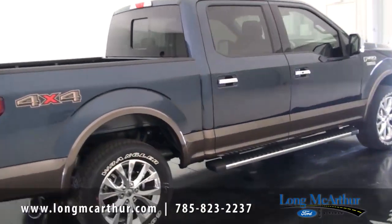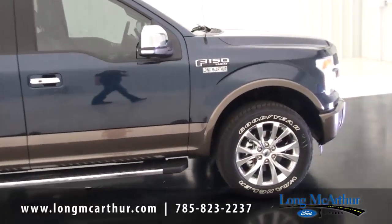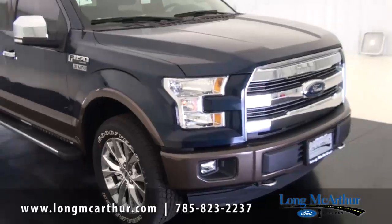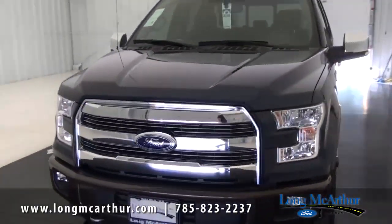For cab styles, you can get a regular cab, super cab, or the SuperCrew you're seeing here. So you can get a regular cab Lariat if you'd like. Of course, it comes in two-wheel drive or four-wheel drive, giving you that flexibility.